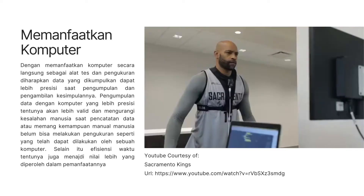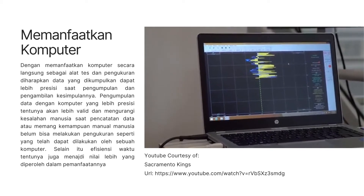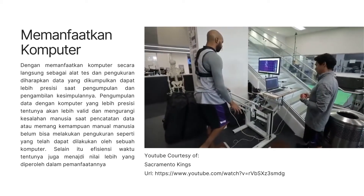We can make informed decisions on exercise prescription and workload for the athlete, and hopefully maintain optimal health throughout the season.